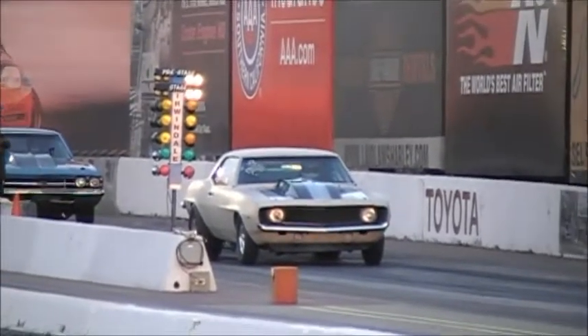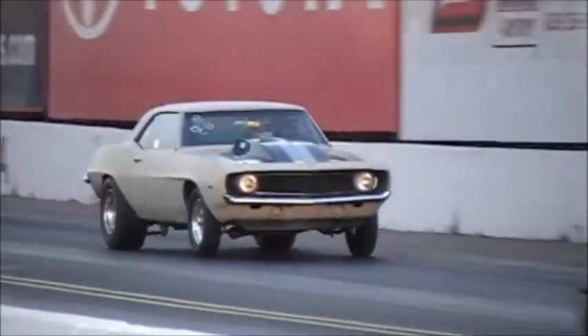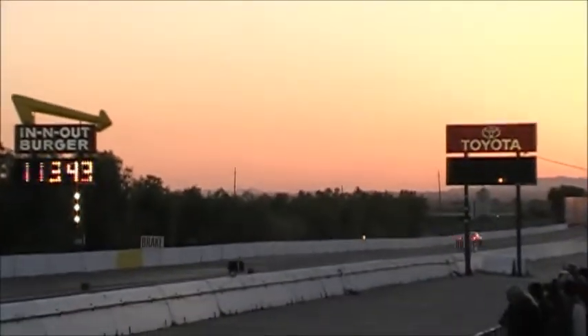5.53 at 130 miles an hour. 69 Camaro getting ready to go. On the air — we're on 5.99.